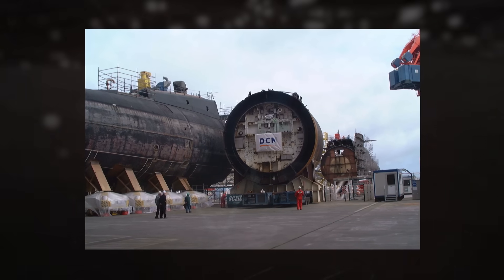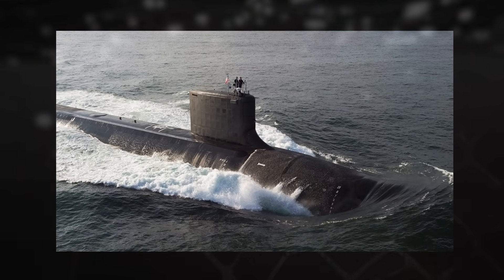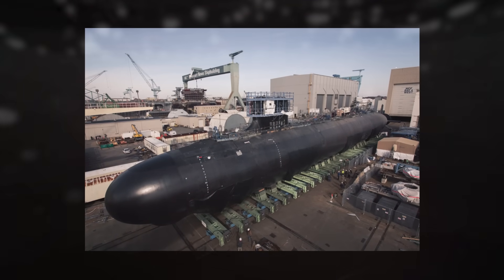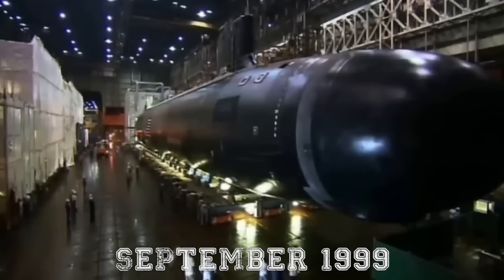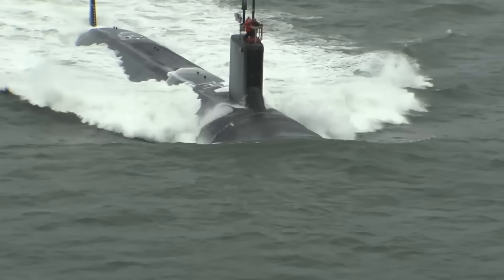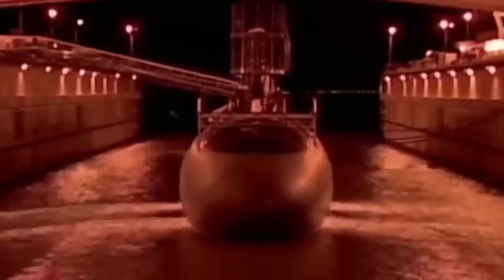By incorporating commercial off-the-shelf technology, leveraging 3D visualization techniques, and streamlining production, the manufacturers were able to deliver a new class of submarines meeting the Navy's evolving requirements. The Virginia class was the first American warship designed using state-of-the-art 3D visualization technology, enhancing efficiency in production and maintenance. Construction began with the USS Virginia, laid down in September 1999 and launched in August 2003, with successive vessels including USS Texas, USS Hawaii, and USS New Hampshire rolling out under a systematic multi-year procurement approach.